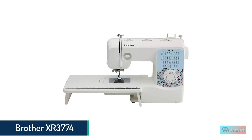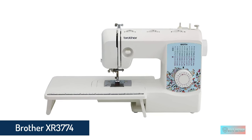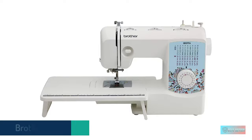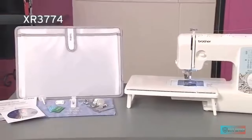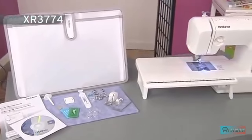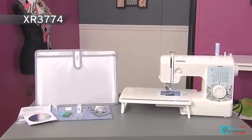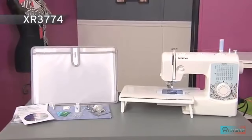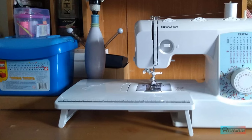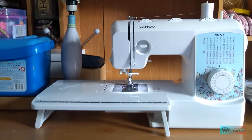Number 1: Brother XR3774 Sewing and Quilting Machine. The Brother XR3774 is a mechanical sewing and quilting machine with 37 stitching options. It comes with 8 feet including a walking foot, which allows you to feed the fabric in a smooth, continuous manner as you sew a large item like a quilted blanket. This model is a rare non-computerized beginning quilting machine.